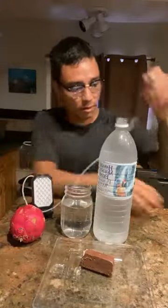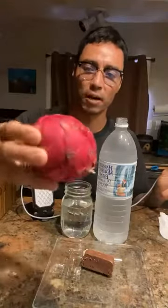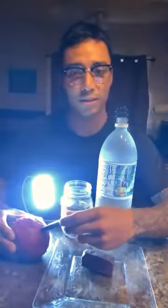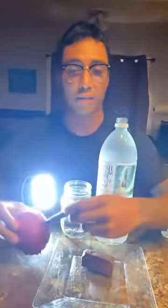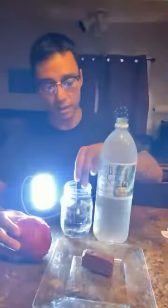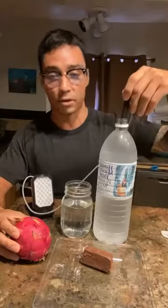Now I got this dragon fruit that I just harvested a couple days ago from my parents' house in Kihei. You guys will see the difference — I'm just going to poke it in. You guys will see that the energy is turning on because this dragon fruit is alive. It has living water inside, living nutrients, living superfood. Kangen water is alive, the Snickers bar is dead, and the bottled water is dead.